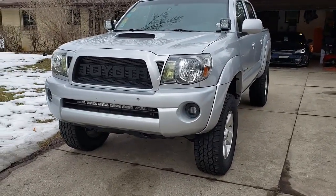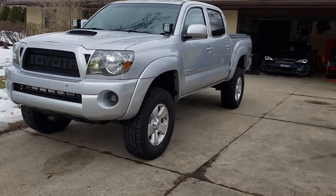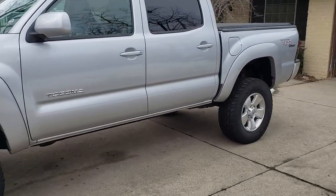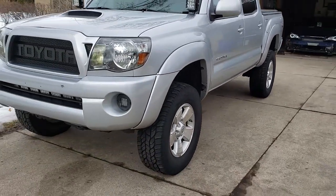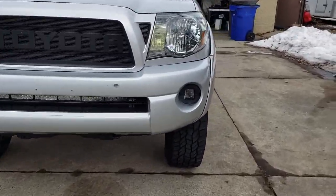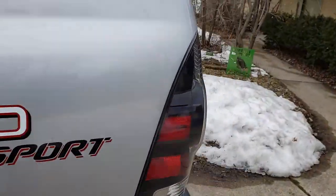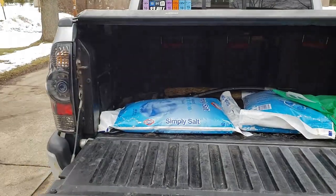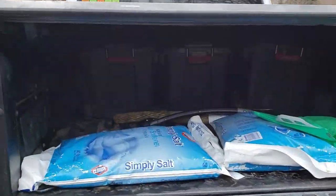I wouldn't mind if the 4Runner and the Tacoma were the same size — one with the bed as the truck version, one as the SUV version. It's a couple inches wider, which gives advantages in towing and more interior space. With the Tacoma the bed is already small, so an inch or two wider would not hurt at all. It would definitely help.